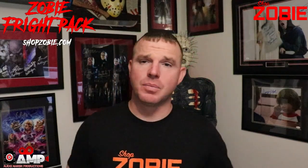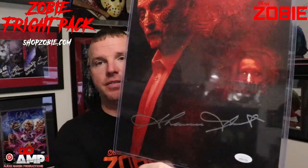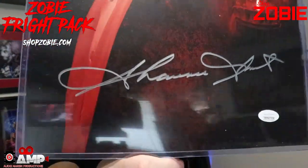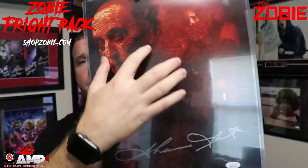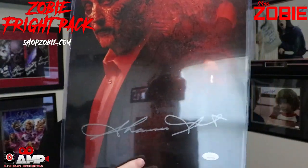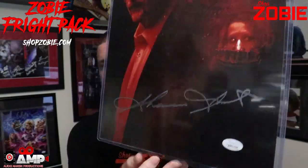All right, the grand finale by process of elimination — it's going to be Saw. Check that out. This is 11 by 14. It is signed by Shawnee Smith. I love her penmanship — she's got an awesome signature. This is JSA certified, and we also threw in Tobin Bell so that if you're at a con or we ever have a private signing where you can mail it in, you can get his autograph there too. This is an awesome piece, 11 by 14.